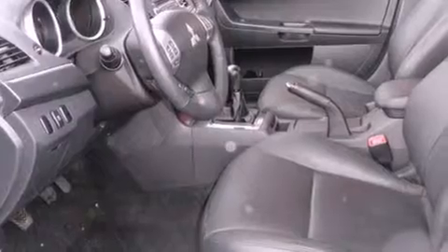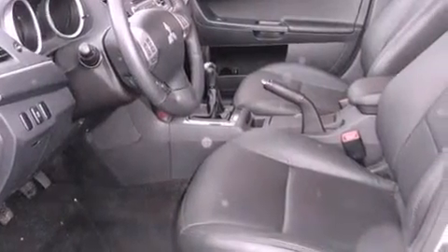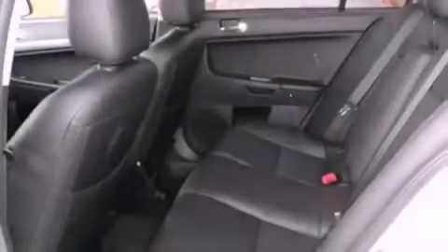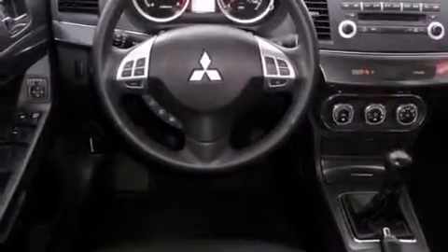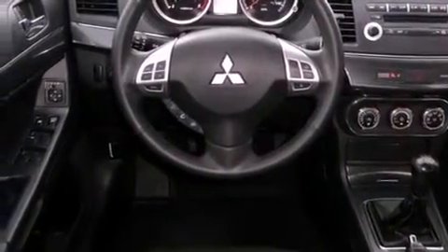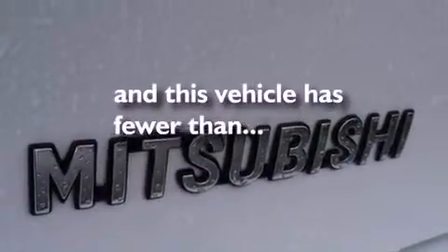Features include commercial-free satellite radio, a low-tire pressure indicator, traction control and stability control systems, an engine immobilizer theft deterrent system, fog lamps, rear impact crumple zones, front airbags, child safety seat anchors, and air conditioning with automatic climate control. This vehicle has fewer than 9,000 miles on the odometer.